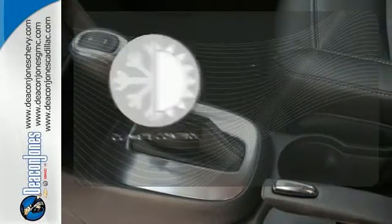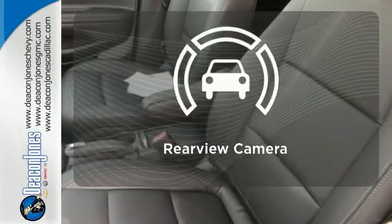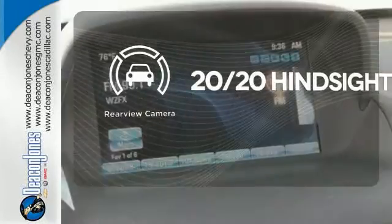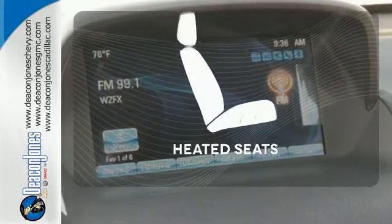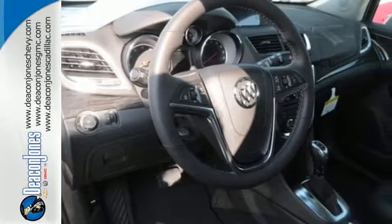The climate control lets you set the temperature exactly where you want it. See objects previously out of sight with a rear view camera. Wrap yourself in the comfort of heated seats. Comfort, class and versatility.